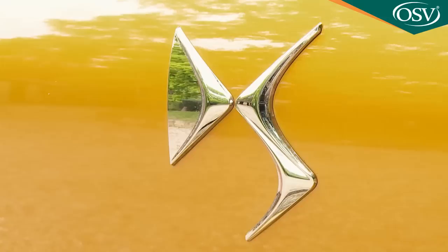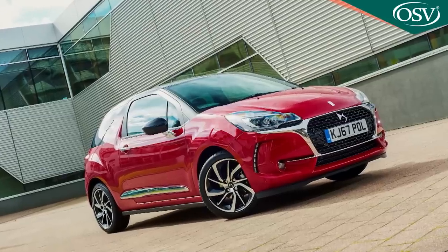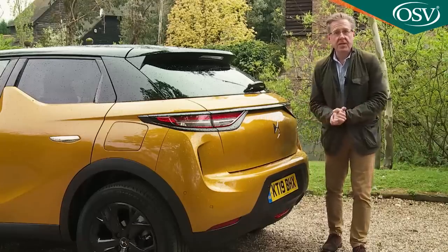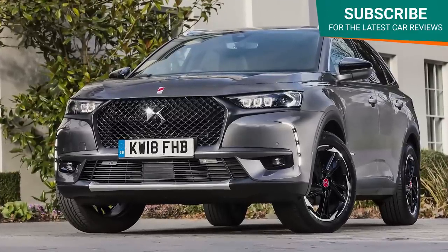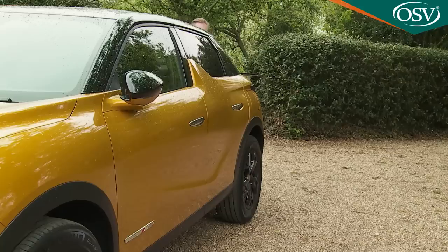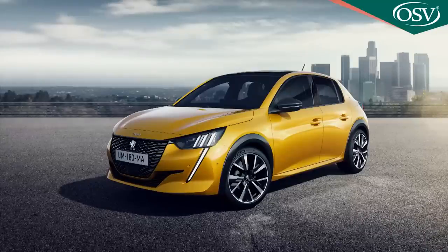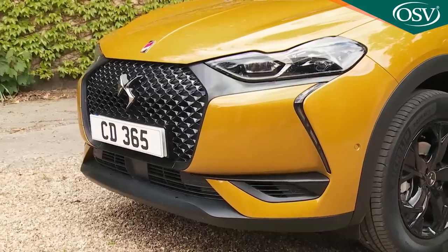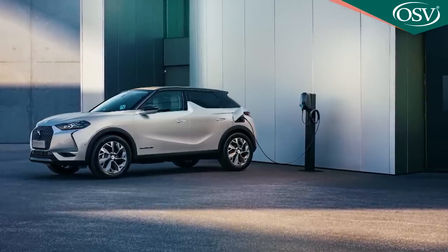It's taken the DS mark some time to get off the ground. The DS3, DS4 and DS5 hatches the company kicked off with were re-badged Citroens that struggled to justify premium pricing, but bespoke DS designs were promised. The initial ones were designed for the growing SUV market. The mid-sized seven-seat DS7 Crossback launched in early 2018 was the first of these, and this smaller DS3 Crossback introduced a year later is the second. There's also the option of a full electric E-Tense version.